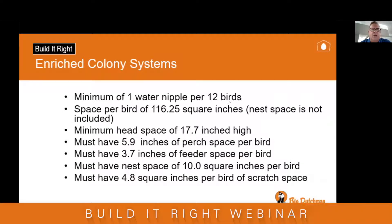For enriched housing you need one water nipple per 12 birds, 116 and a quarter square inches per bird of cage space including the nest space, and a minimum head space of 17.7 inches. You must have 5.9 inches of perch space per bird, 3.7 inches of feeder space per bird, and the nest space must be 10 square inches per bird. You also must have 4.8 square inches per bird of scratch area.